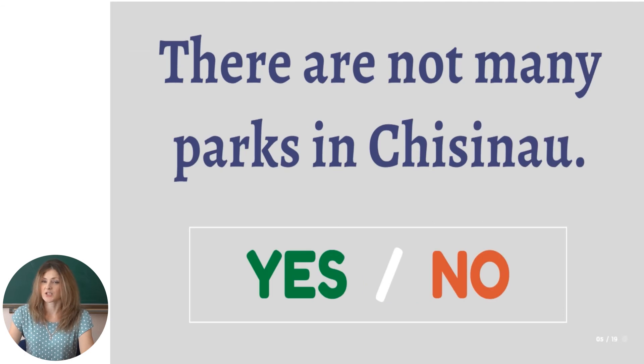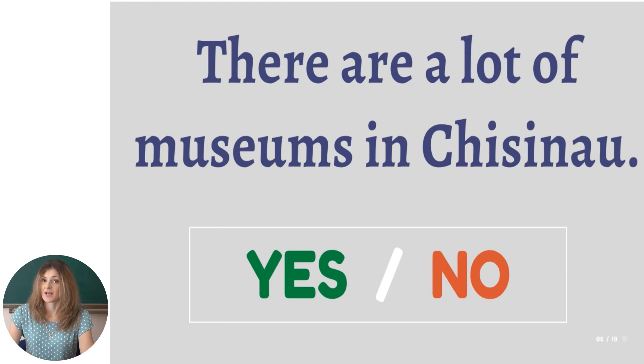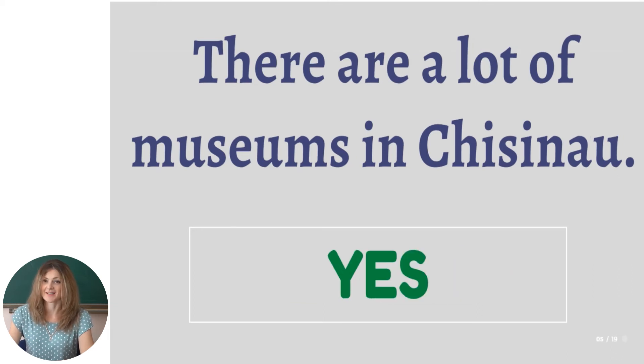There are not many parks in Chisinau — try to remember what was mentioned in the text. No, that's wrong — there are many parks in Chisinau. There are a lot of museums in Chisinau — yes or no? Yes, there are a lot of museums in Chisinau. And if you have time, try to visit them.